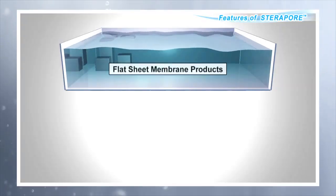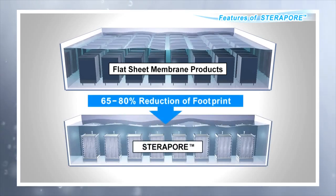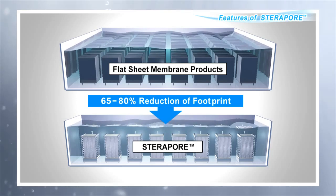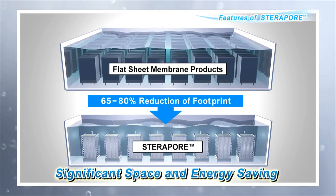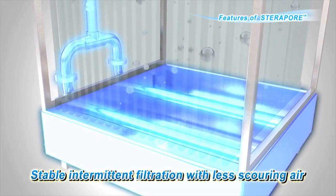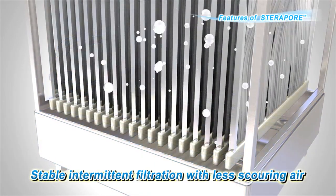Compared with other companies' membrane products, MBR systems using Steripore can reduce the footprint of the membrane tank by 65 to 80%. With overwhelmingly less space required for installation of the membrane modules, the amount of air required can also be reduced. Since intermittent filtration in constant low-air aeration environments is possible, installation and operation management are simplified.